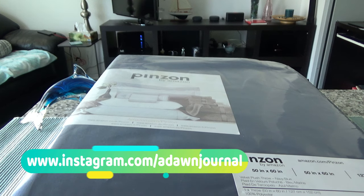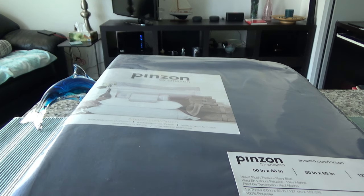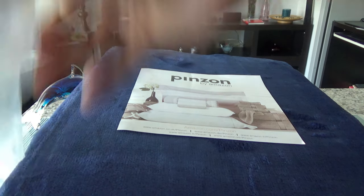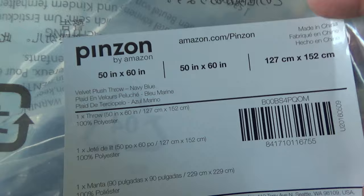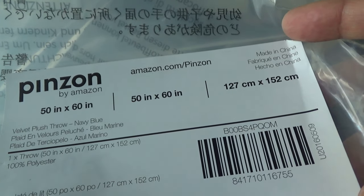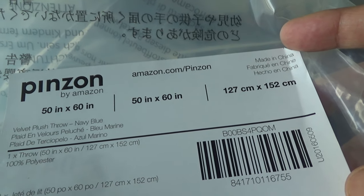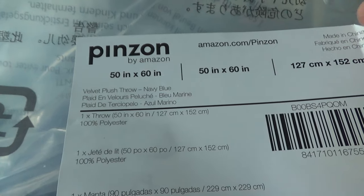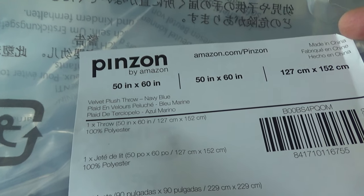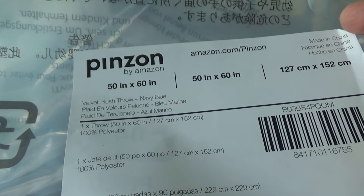So today I'll open up the Pinzon velvet plush throw and look at the quality — we'll see how it feels and how it looks. The package came this way and this is very simple packaging. Let me go through some of the specs: this is a 50 by 60 inch throw, the color is navy blue, it's 100% polyester, and in centimeters that's 127 by 152.